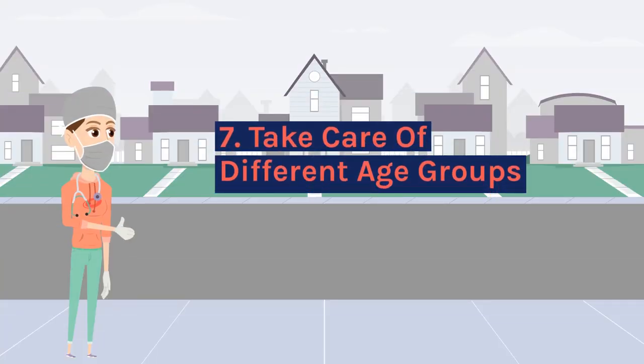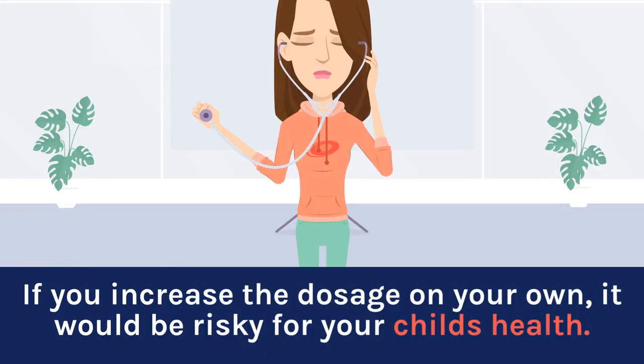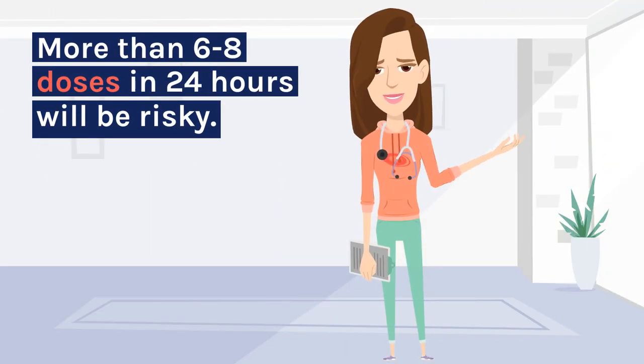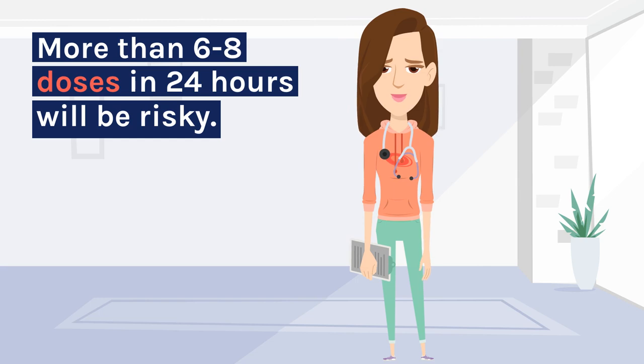7. Take care of different age groups. If you increase the dosage on your own, it would be risky for your child's health. More than 6 to 8 doses in 24 hours will be risky.